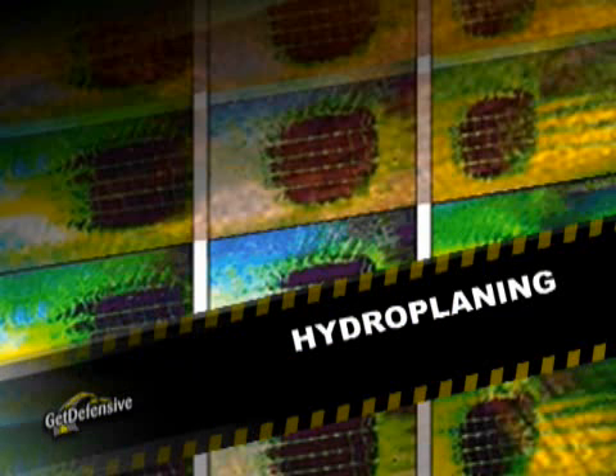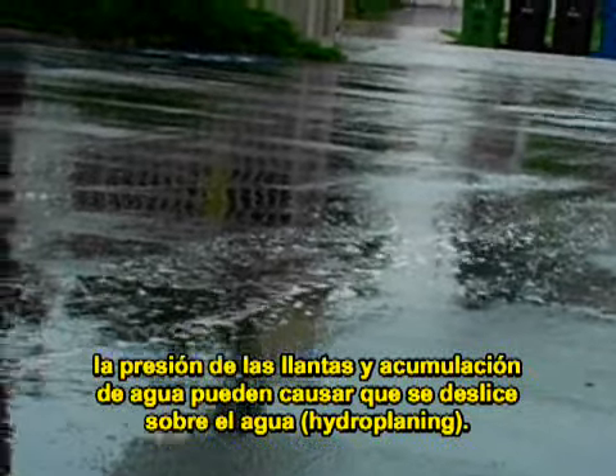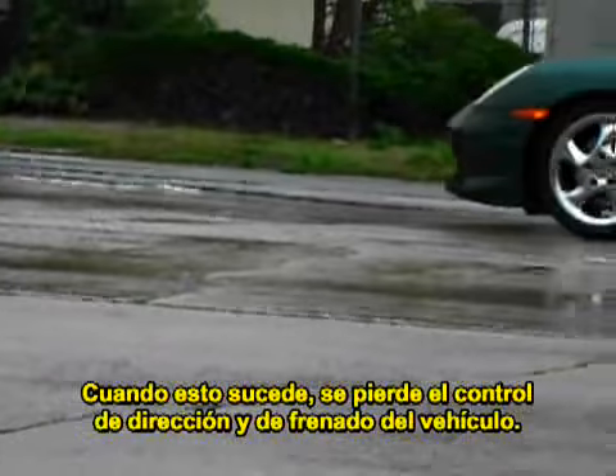Hydroplaning. A combination of vehicle speed, tire pressure, and water buildup can lead to hydroplaning. Hydroplaning occurs when the tires begin to ride on a wedge of water that forms between the tires and the road surface. When this happens, you lose steering and braking control.